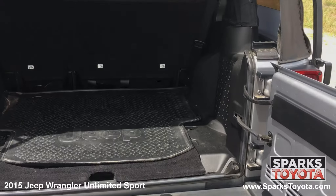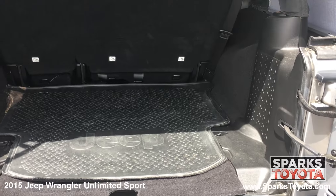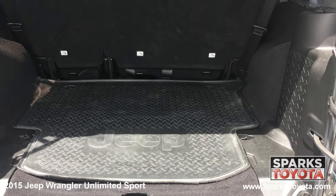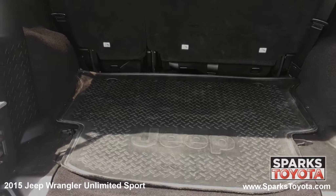Looking into the cargo area, you can see it's very spacious. The back seats fold down easily for additional space as needed. The cargo area also features a durable floor mat and cargo lights for packing and unpacking at night.